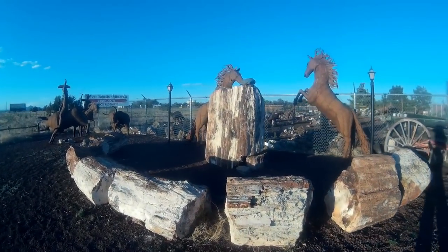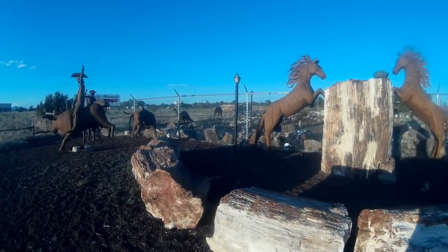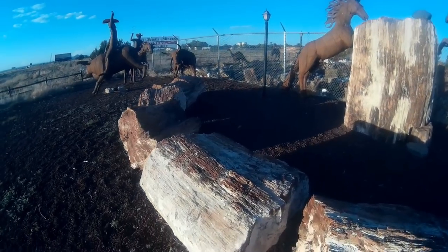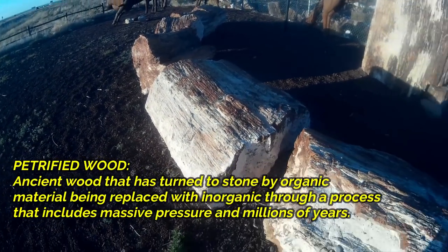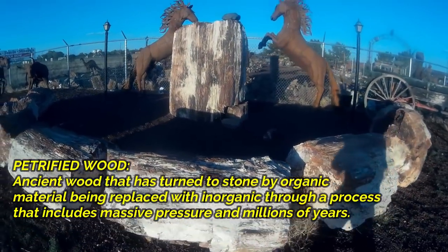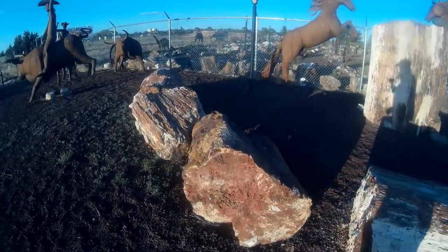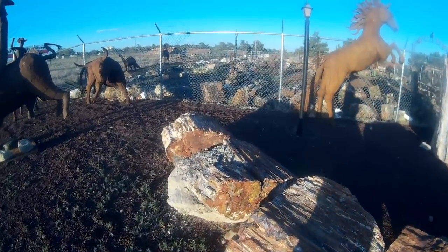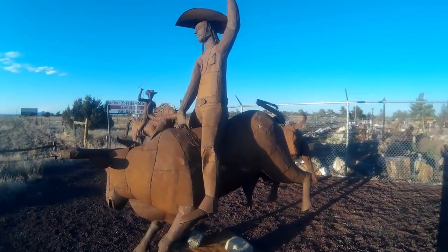Someone in the comments asked me if I'd seen any petrified wood. Well, I haven't seen any myself out in the wild, but these stones right here are all petrified wood — amazing, large pieces of petrified wood.